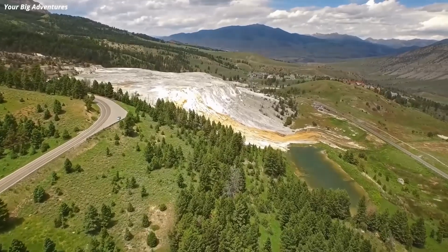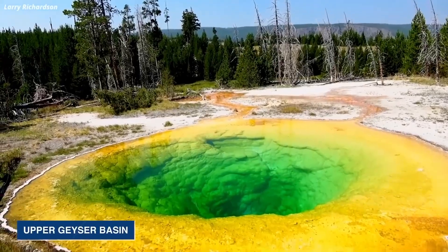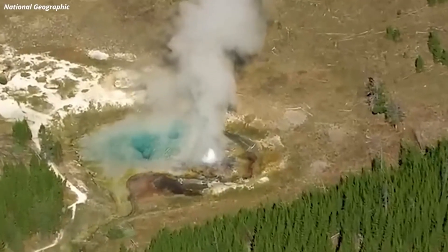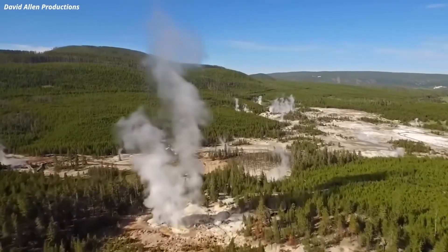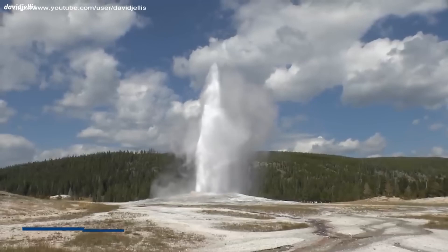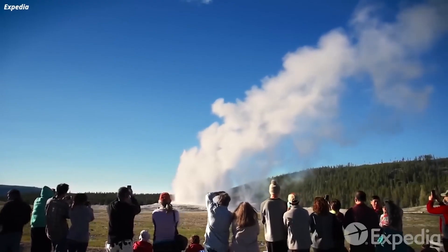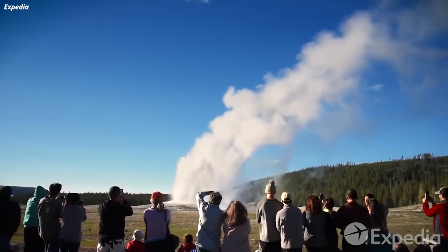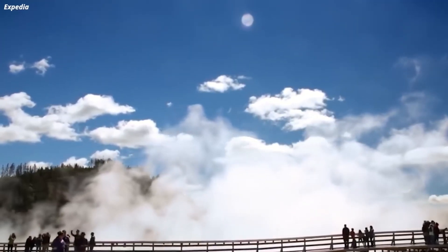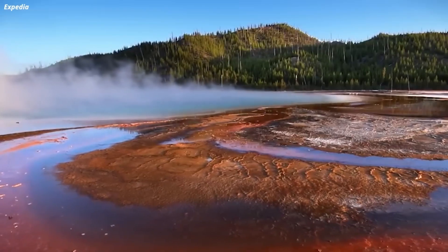That brings us to another popular gem within Yellowstone National Park — the Upper Geyser Basin. This place is like the jackpot of geothermal wonders, boasting the highest concentration of geothermal features in the entire park. And right at the heart of it all is the legendary Old Faithful Geyser. If you want to witness the spectacle of a geyser eruption, this is definitely the place to be. The park even has the power to predict the eruptions of not just one, but five large geysers in this incredible basin.